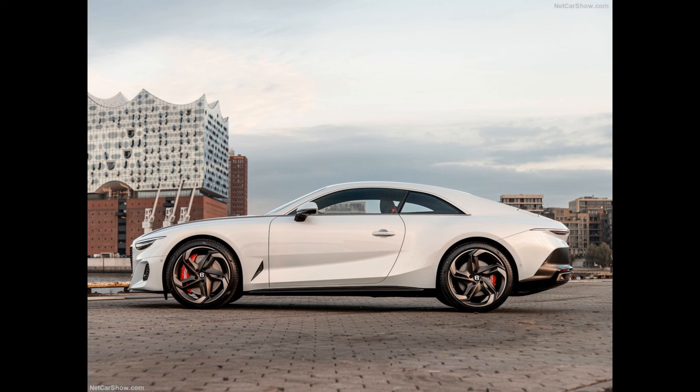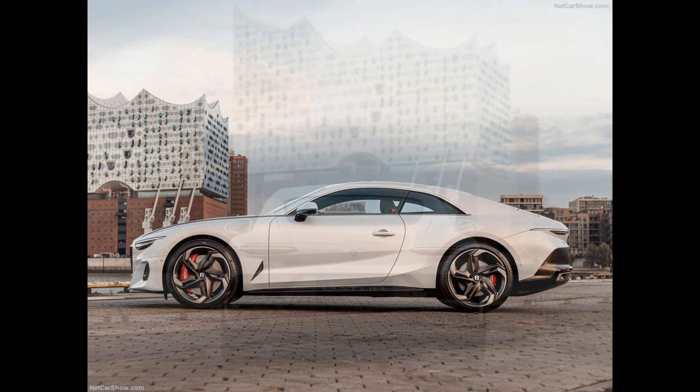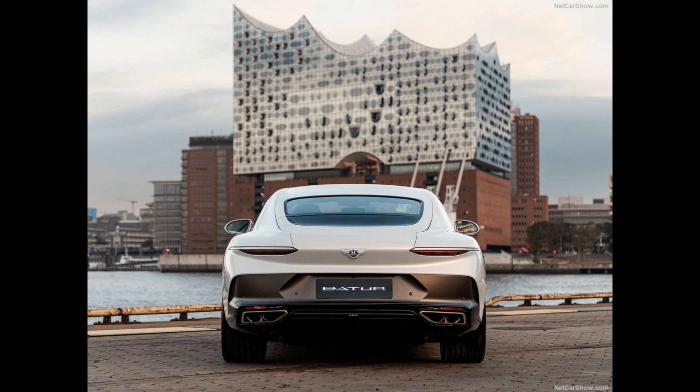Engine performance will be matched to the most advanced Bentley chassis ever, with speed-tuned air suspension, electric active anti-roll control, four-wheel steering and torque vectoring. All 18 examples of the Batur have already been reserved. Each one will be designed collaboratively with each customer, guided by Mulliner's in-house design team. Customers will be able to specify the color and finish of practically every surface, to create a car as individual as they are.